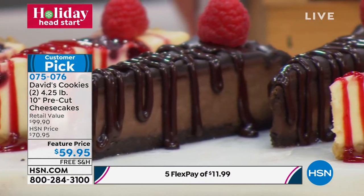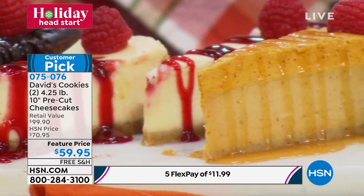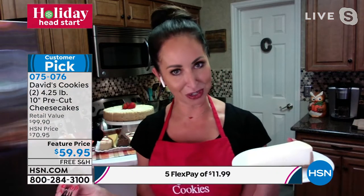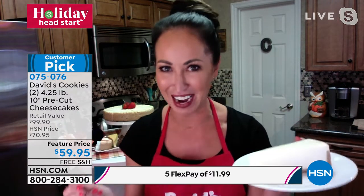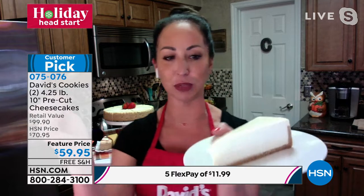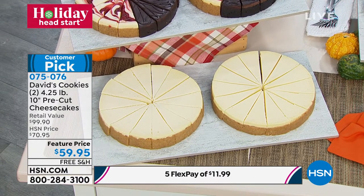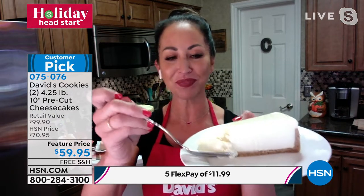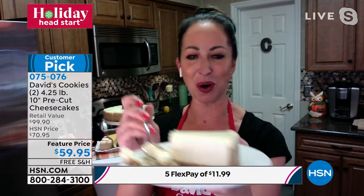We're going to talk about all the flavors because I dare you watching at home to find something you don't like here. This is the most tempting array we've ever offered. David started in New York City out of that famous department store. These will be baked fresh and shipped directly to you from our bakery right outside of New York. The New York-style cheesecake — you're getting two, so that's eight and a half pounds of delectable goodness. We start with 100% pure cream cheese — huge blocks that they soften — and that graham cracker crust is toasted all the way around.